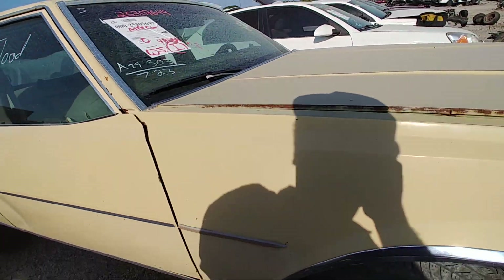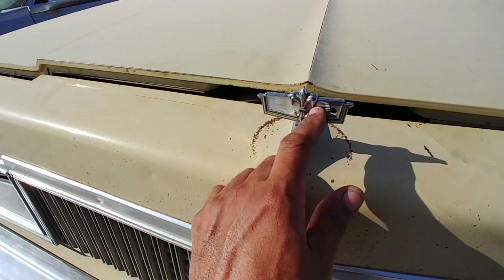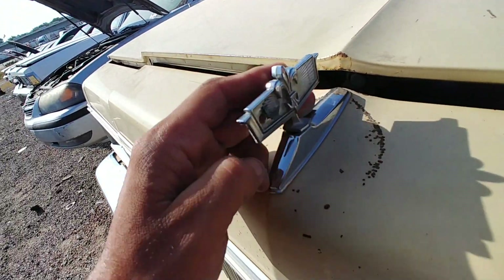Side mirrors — windows look good. The windshield is busted, missing the acrylic here on this side, on both sides actually.